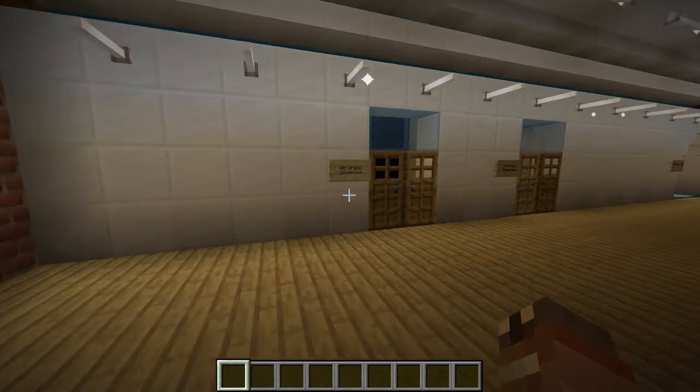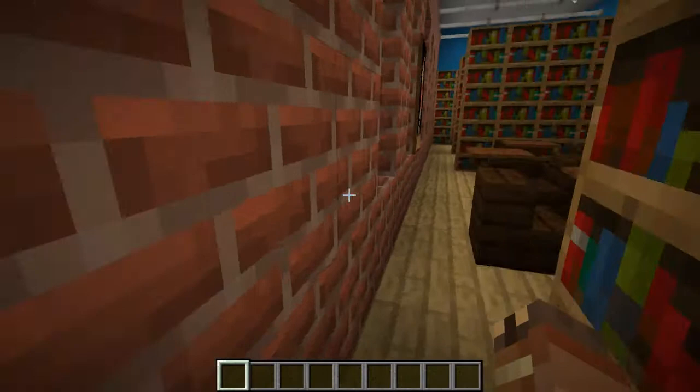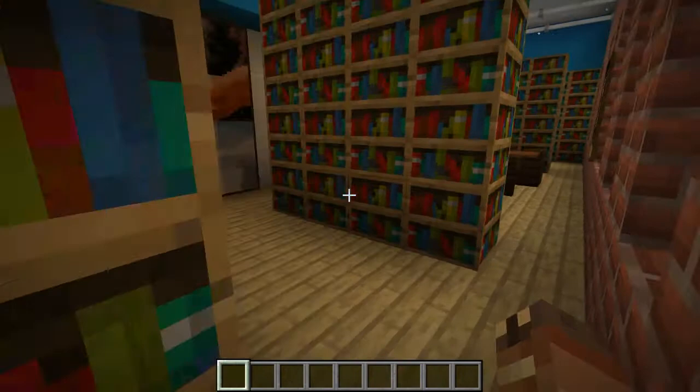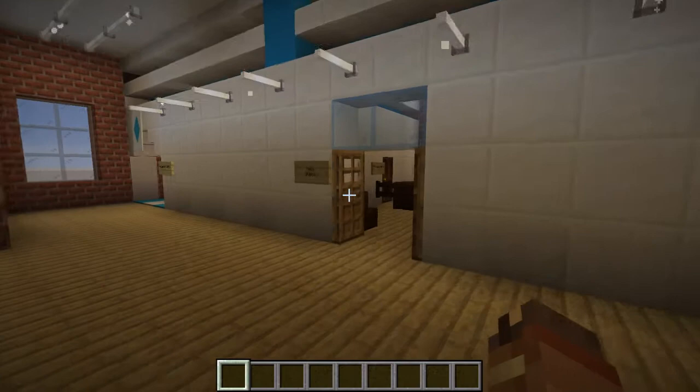Here are more classrooms. Over there is the bridge to the elementary wing. Right here is the library. The ability to have books on any subject is invaluable. I know a lot of things can be grabbed from the internet, but there's nothing like a good book to have physically there to read.